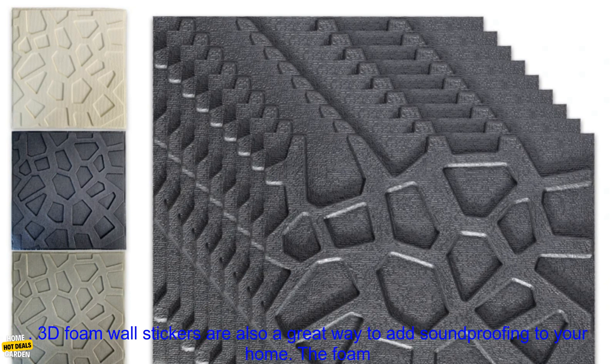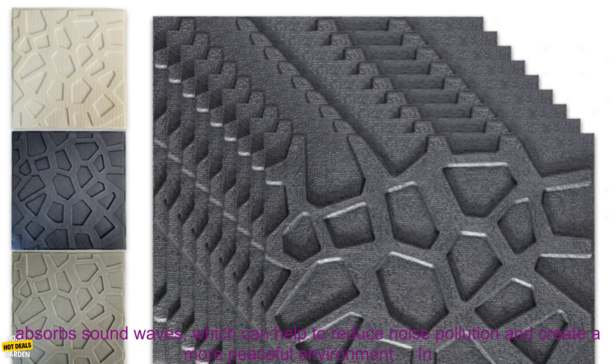3D Foam Wall Stickers are also a great way to add soundproofing to your home. The foam absorbs sound waves, which can help to reduce noise pollution and create a more peaceful environment.